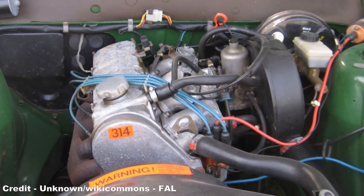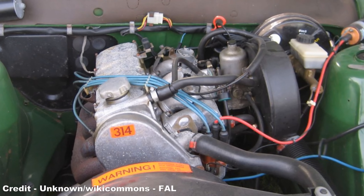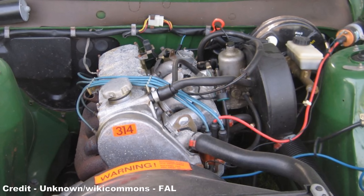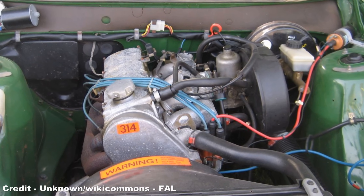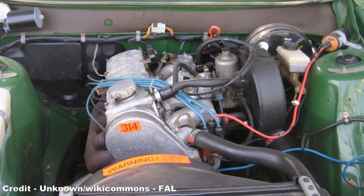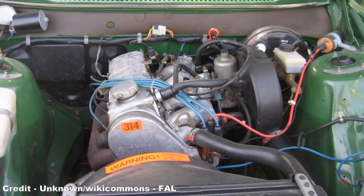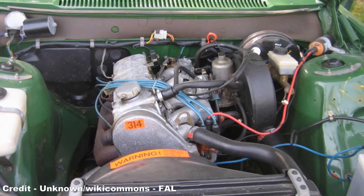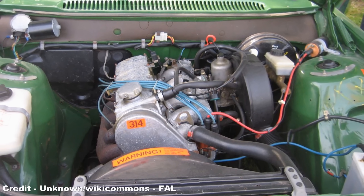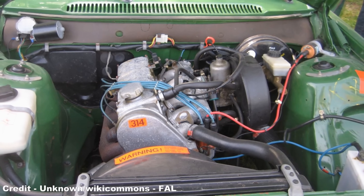To further emphasise the car's flagship status, the 262C was available with both a manual and automatic transmission, and was introduced with a 2.7L fuel-injected B27F overhead cam V6 that had been jointly developed by Volvo, Renault, and Peugeot, producing 127hp, delivering a 0-60 time of 11.1 seconds, and a top speed of 109mph.